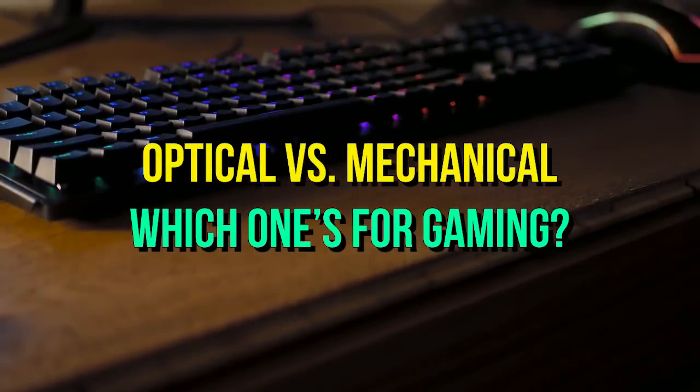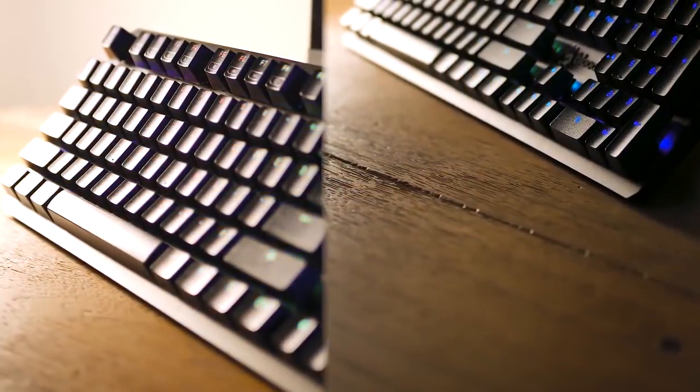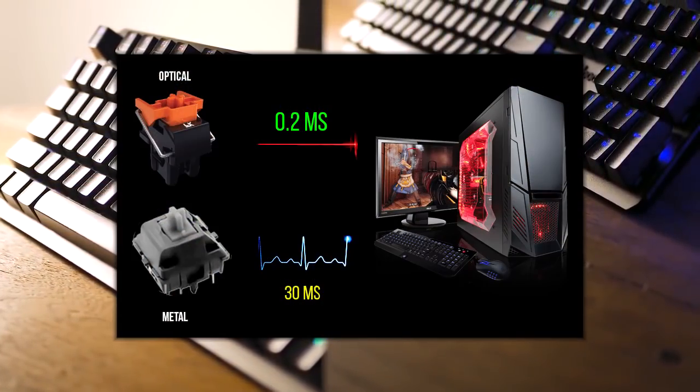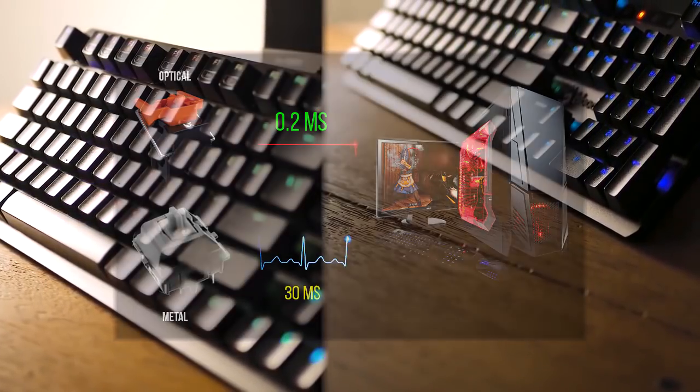Can you actually tell a difference in latency between a regular keyboard and a laser keyboard? Well, with the response time of 0.2 milliseconds, it's fast — it's insanely fast.